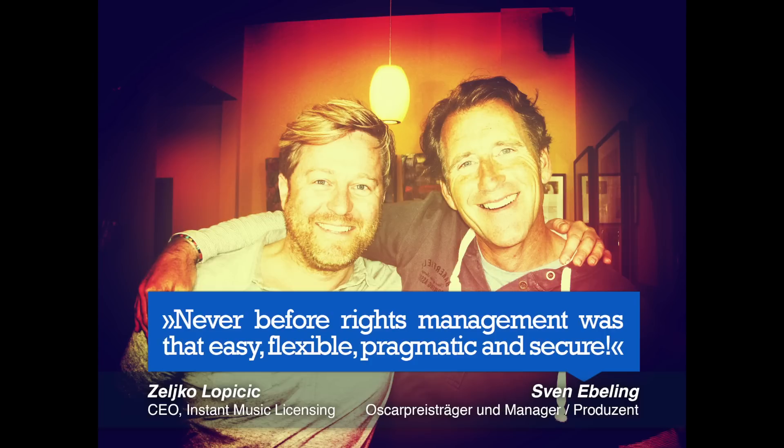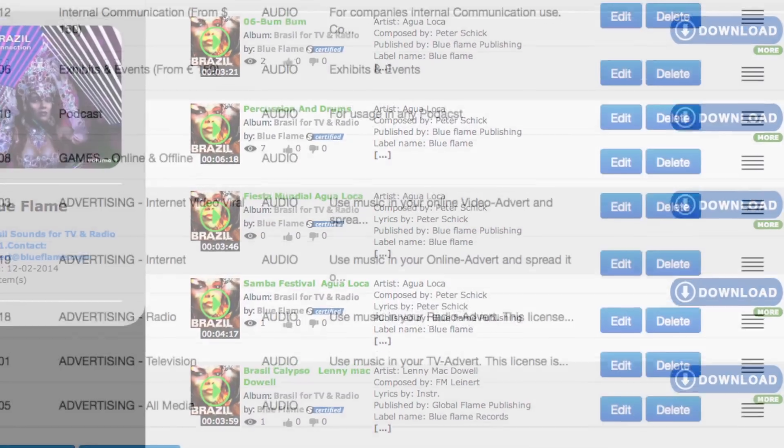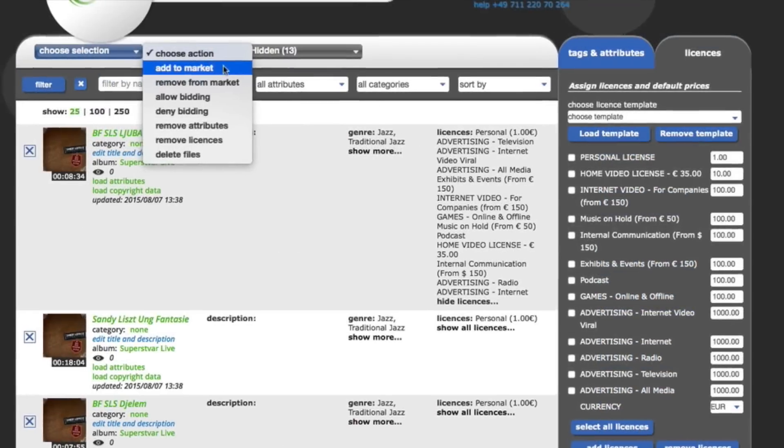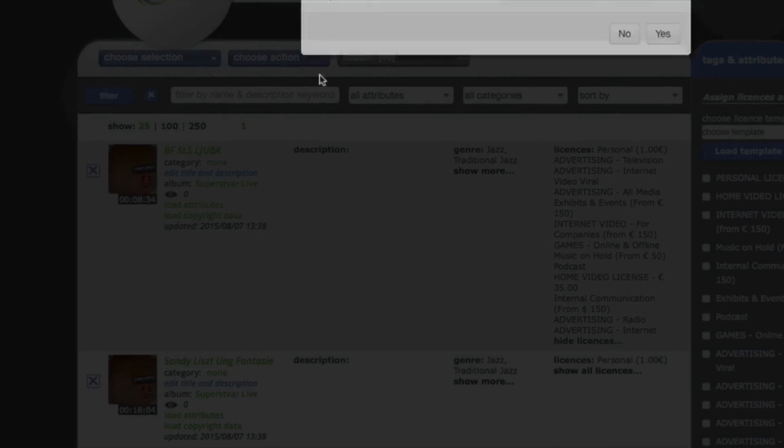In fact, many publishers, music libraries, and music licensing companies love our software so much, they've asked us to develop a made-to-measure system for them. Of course we can provide it. Instantly.